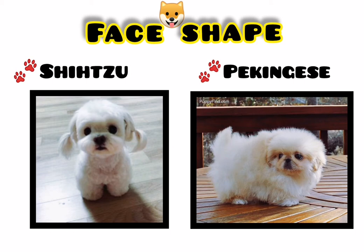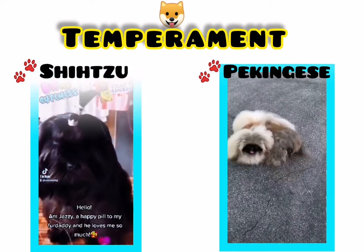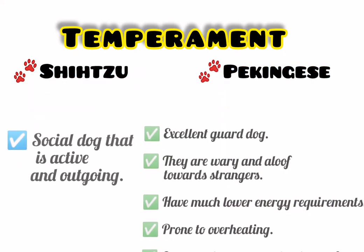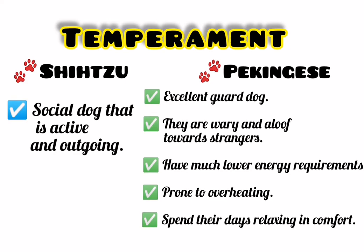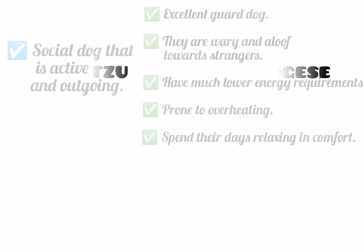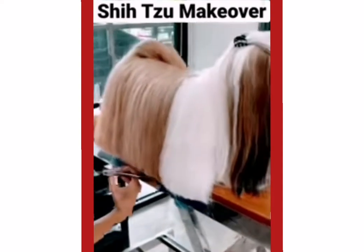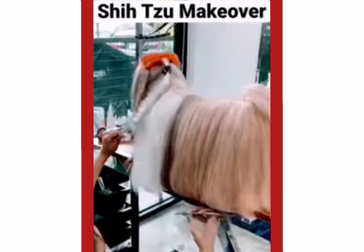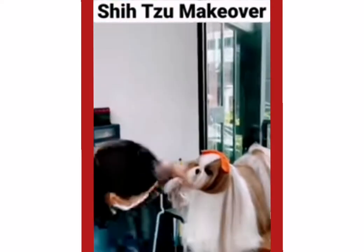And finally we're down to the last key difference, which is temperament. In temperament they still have commonalities in their behaviors. Shih Tzus are social dogs that are active and outgoing. Both Shih Tzu and Pekingese are friendly and affectionate towards people they know. They both tend to get strongly attached to their owners and love nothing more than to faithfully follow their trusted human around. However, despite their size, Pekingese are actually excellent guard dogs and often alert their owners to the slightest suspicious noise. They are also wary and aloof towards strangers.